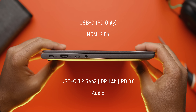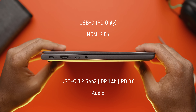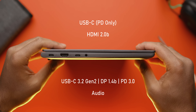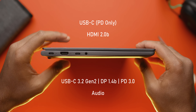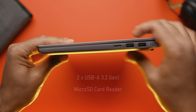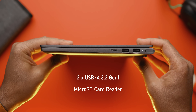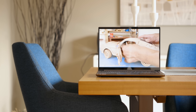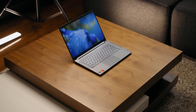Port selection is respectable on the Slim 7. On the left-hand side you get a USB-C PD port for charging, a full-size HDMI port, another Type-C port functioning as USB 3.2 Gen 2 with DisplayPort output and PD charging support, and an audio jack. On the right side you get two USB Type-A Gen 1 ports and a microSD card reader. Moving on to the display: this is a 14-inch 1080p IPS panel with a 60Hz refresh rate.